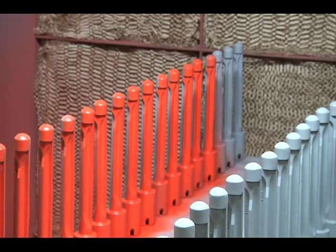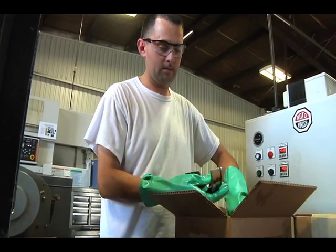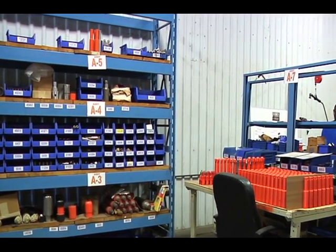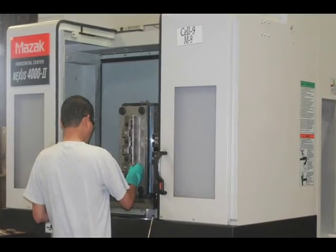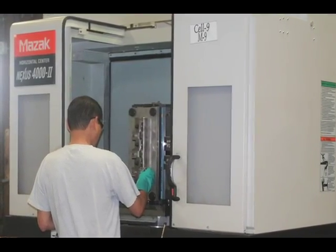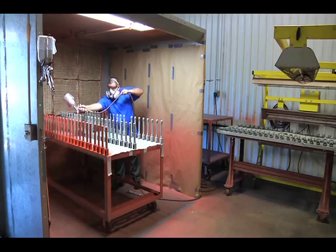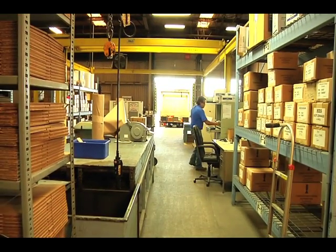Consolidated Casting provides a variety of in-house services that significantly reduce a customer's supply chain, inventory, lead time, administrative, and unit costs. These services include CNC machining, multi-part and robotic welded assemblies, painting, warehousing and distribution, and vendor-managed inventory programs.